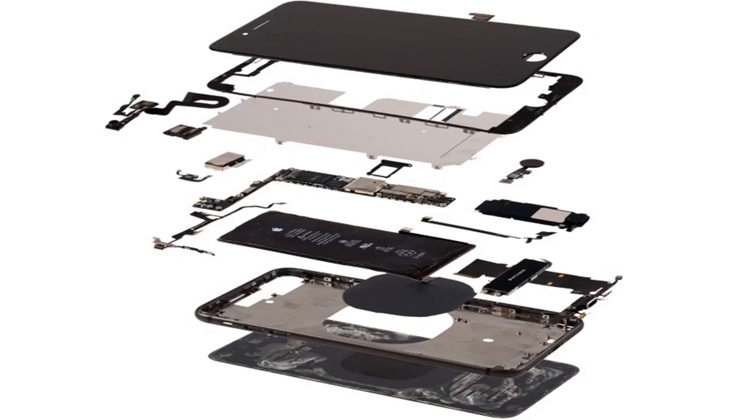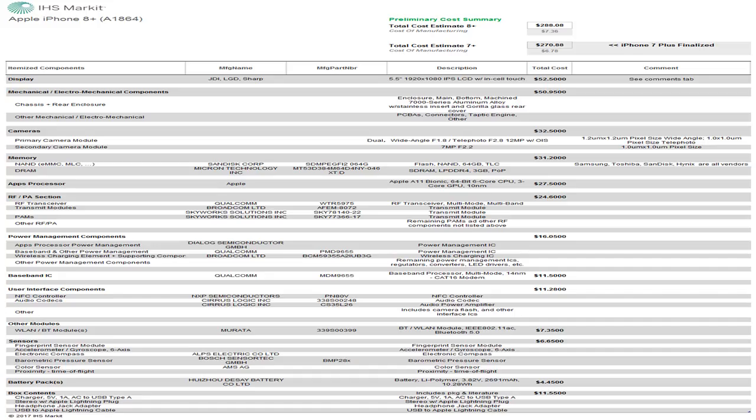Back to the $295.44 tag attached to the entry-level iPhone 8 Plus — including a $288.08 bill of materials and $7.36 in actual manufacturing costs — we should stress it's still lower than the $301.60 bill of materials associated with the 64GB Samsung Galaxy S8.